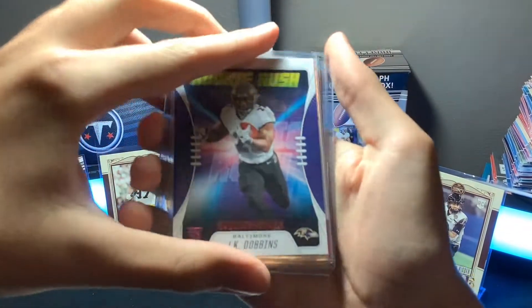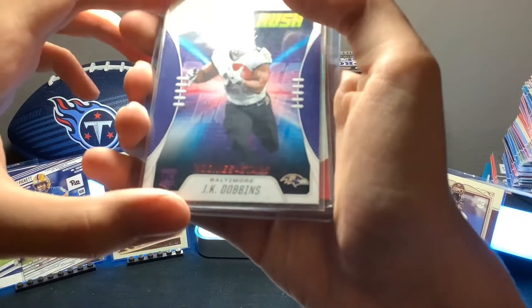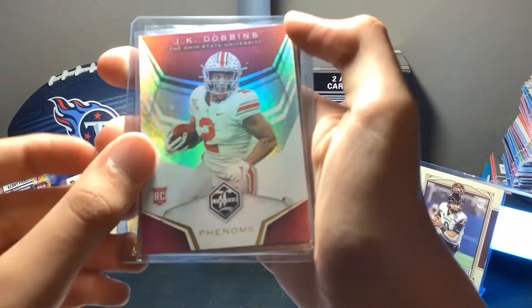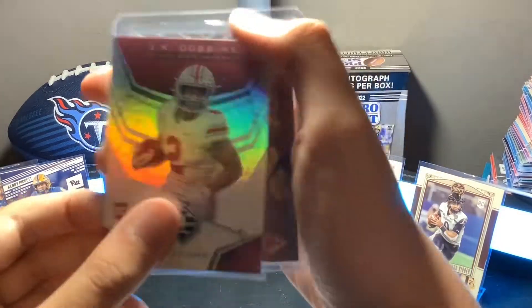A J.K. Dobbins Rookies and Stars Red Parallel — that's a rookie rush. Then a J.K. Dobbins College Uni Rookie Phenoms. That's a nice one. And then a nice one for the PC.